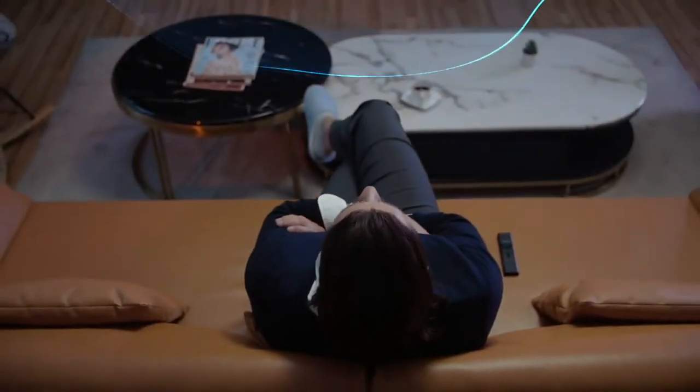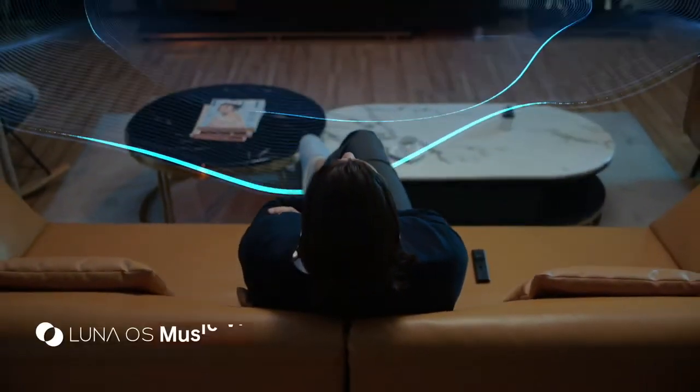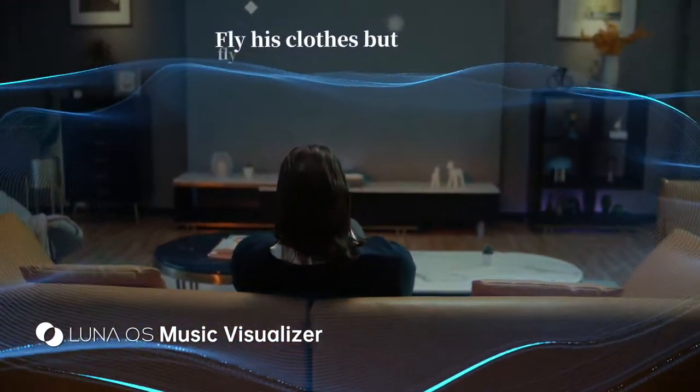O1 Pro is more than just a projector. It's always ready to uplift the ambiance in your place.